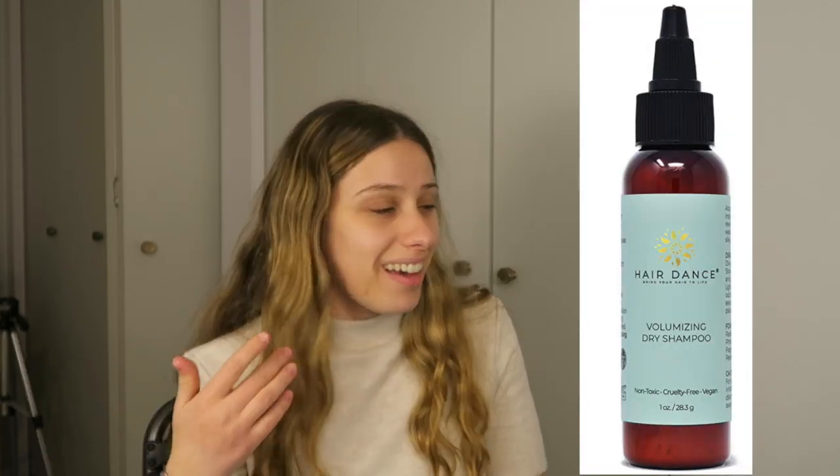Dry shampoo — it's a given. Sometimes it's difficult to shower; it can take a lot of your spoons, take up a lot of energy, maybe it's painful, maybe it makes your POTS bad. Showering your body and your hair at the same time can be difficult, so some days you do one or the other — totally acceptable. Because of that, sometimes you need dry shampoo, so we can always use some good dry shampoo.